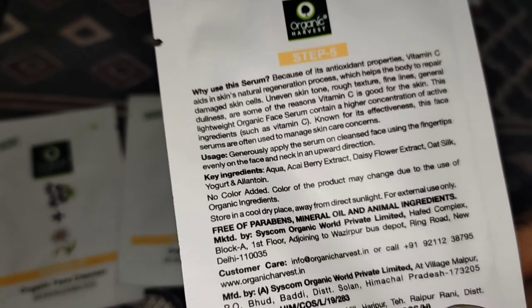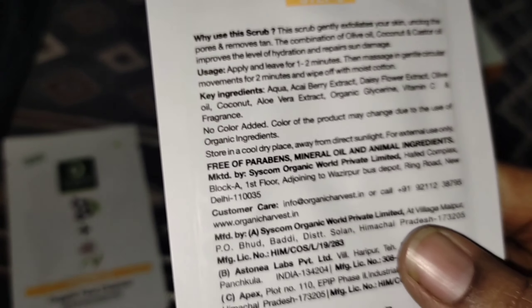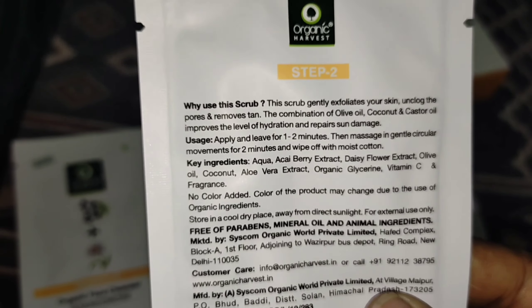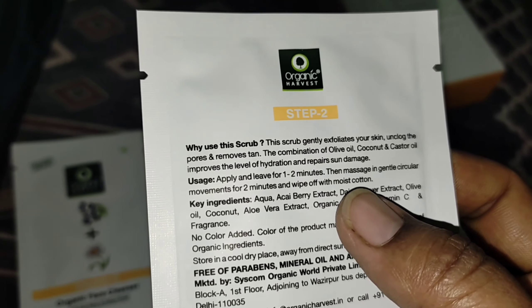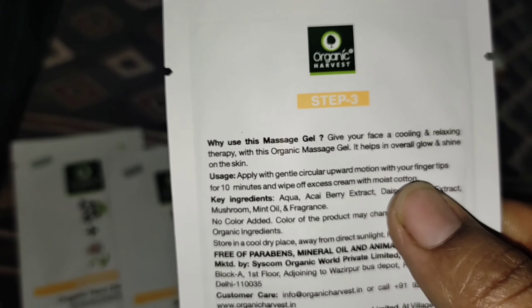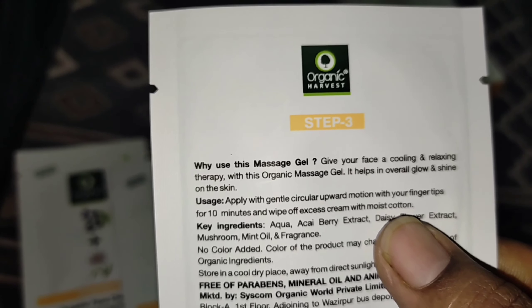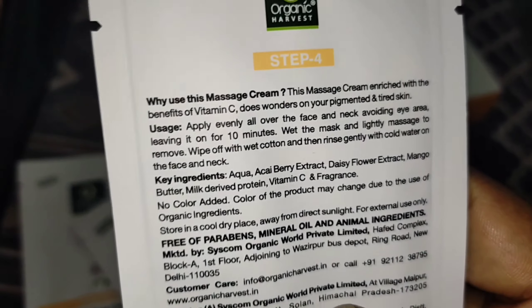Don't forget to use this scheme because the promotion is only for a limited time. No fraud — I have seen it myself and there are many promotional products on my channel. Step 2: scrub for 1-2 minutes, then wipe or wash it. Step 3: massage in circular motion using your fingertips for 10 minutes, then wash it off.